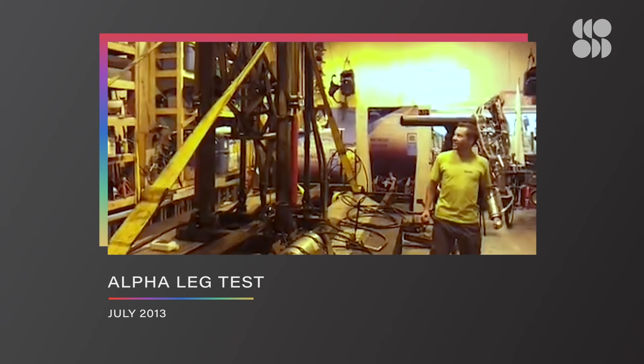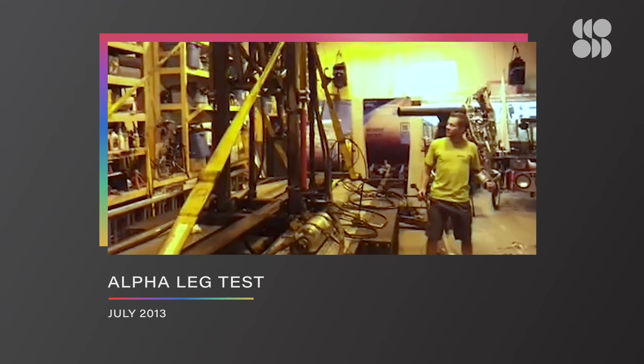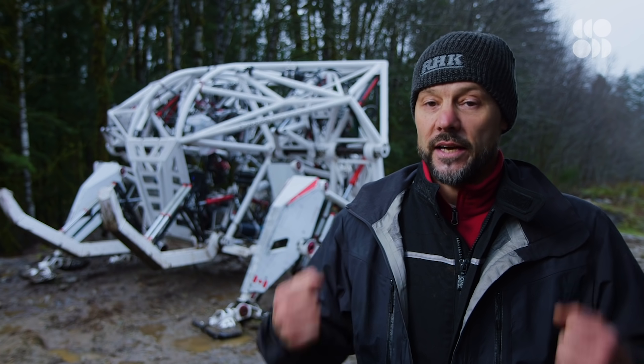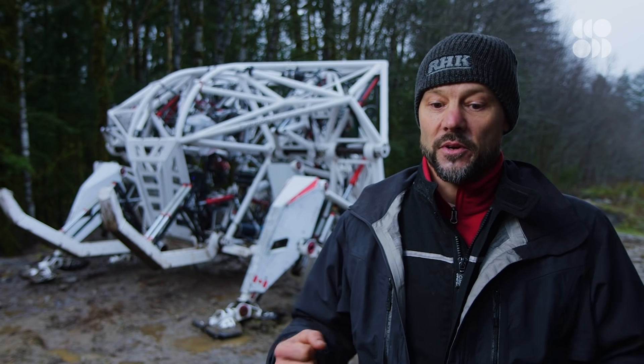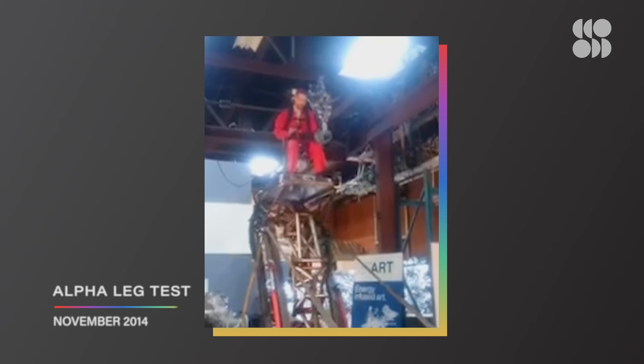The Alpha Leg was a wild, bucking-bronco of a machine, and it proved the basic concept that you could control an exoskeletal mech suit from inside while you were being hurled around by it, and you wouldn't lose control of the thing.